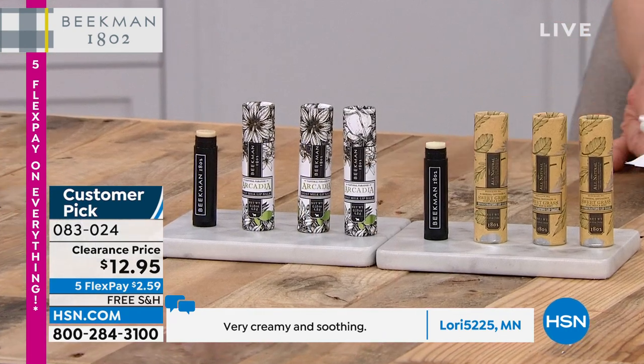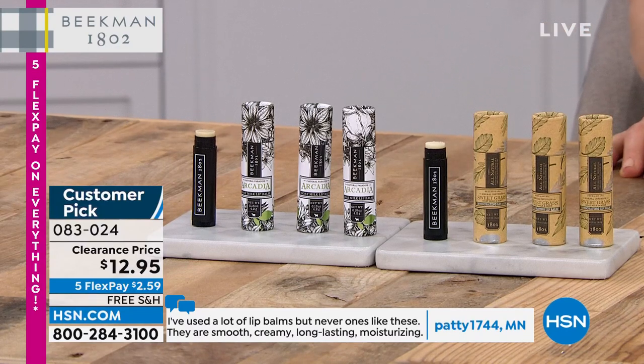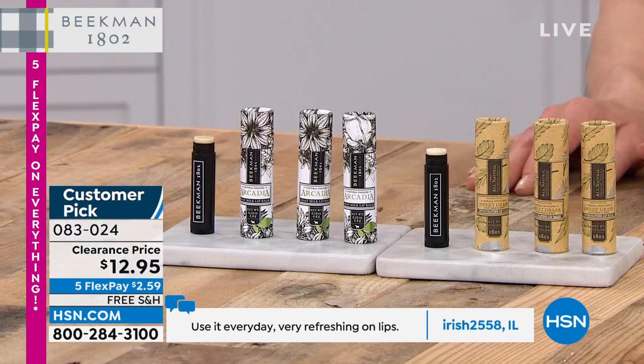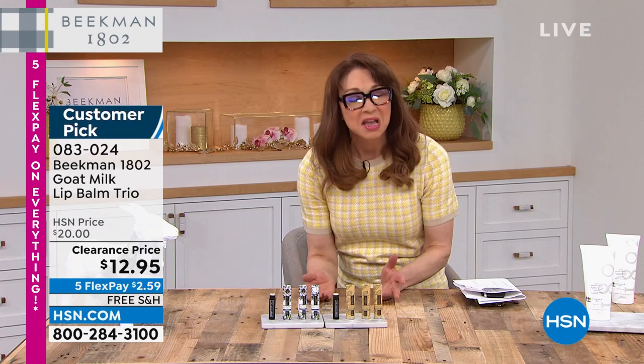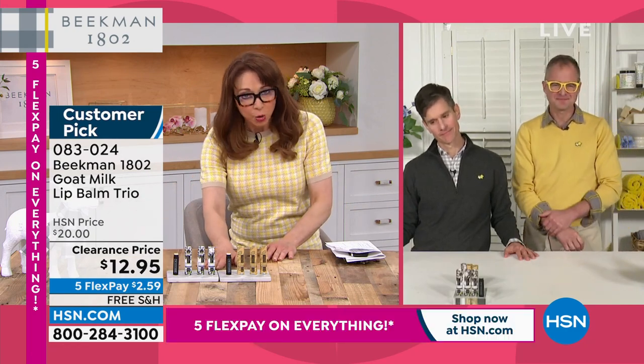Miss Amy does a BOGO show on the Beauty Report, but we're doing a better-than-BOGO — in fact, a trifecta. A lot of the values saved for tonight are buy one, get one, get another one — meaning buy one, get two free. In its broadest sense, it's the goat milk difference head to toe. If you're going to put anything on your lips, make sure it's a Beekman product — it's not only hydration, it's the goat milk difference. It seals in the moisture without waxes and oils.